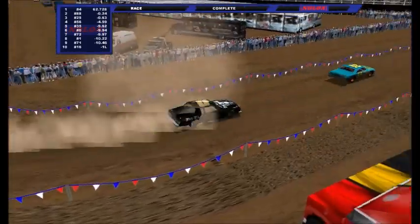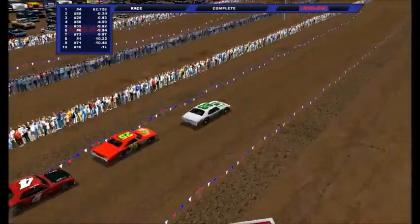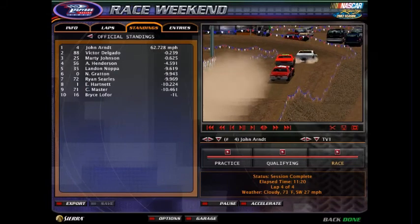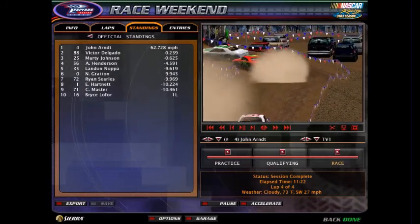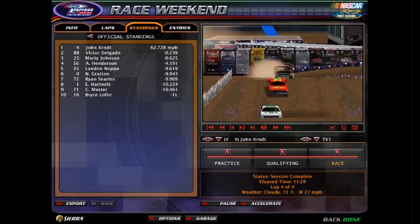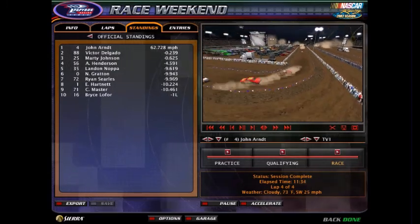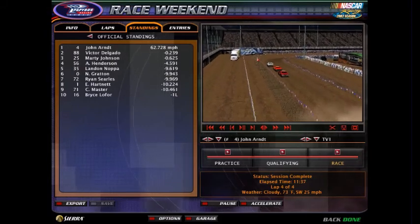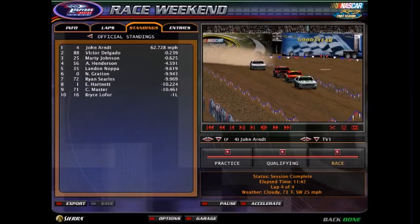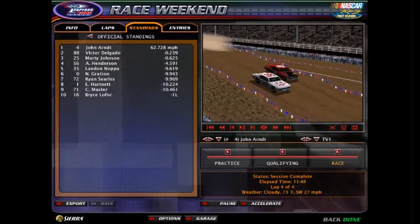Landon Napa will get the final transfer spot to the main event in the number 35. The other five guys are going to have to go to last chance qualifier race number two. John Arndt in the number four will start on the pole for NRLOA Hobby Stunt. Round number two is very interesting — we have ten guys in the main event, but we still have two more positions to fill. Fifteen drivers in each last chance race, but only one of them from each race advancing on to the main event.